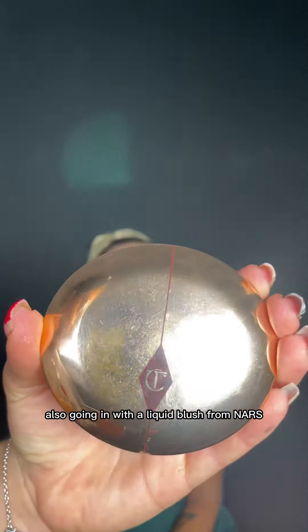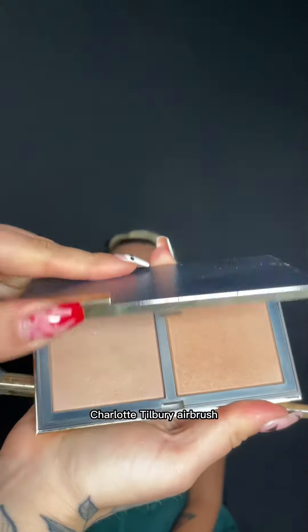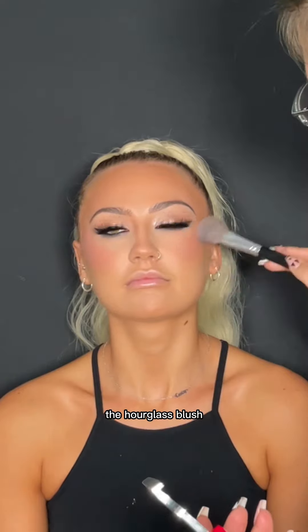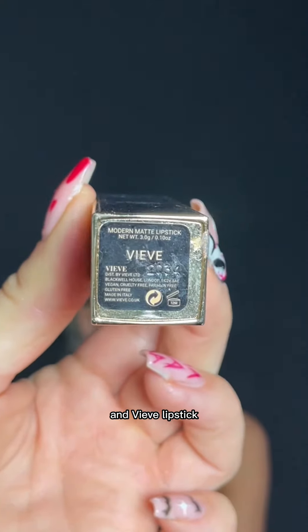Also going in with a liquid blush from NARS in the shade Orgasm. A very well-loved Charlotte Tilbury Airbrush Flawless Finish Powder. Bronzer is the Vieve Muse Bronzer Duo in Medium, blush is the Hourglass Blush Quad, and lips are also Vieve — Bark Liner and Vieve Lipstick.